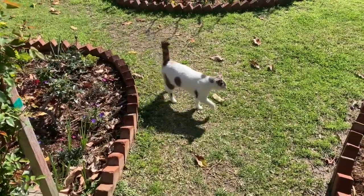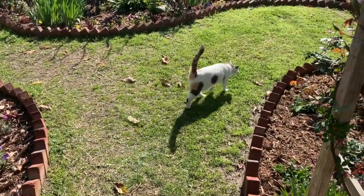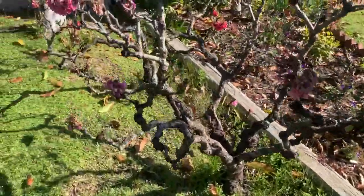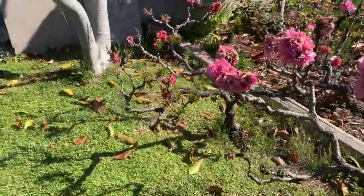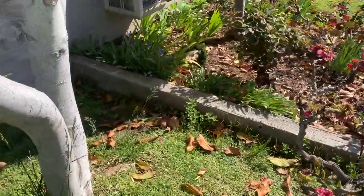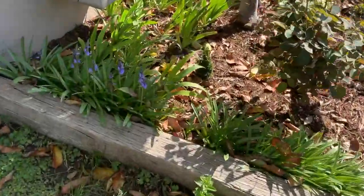Hey everyone, it's Dave and my trusty sidekick Bo, who is not so trusty because she's walking away. I'm going to walk you through the garden today. It is a beautiful, sunny, 70-degree day in Southern California.